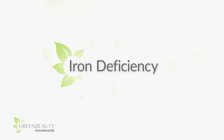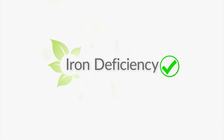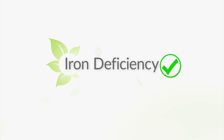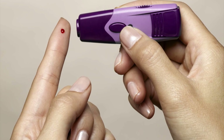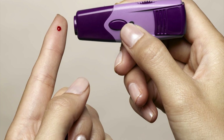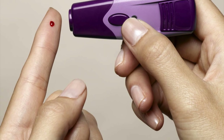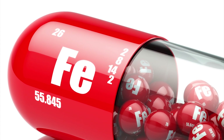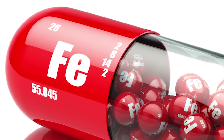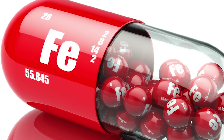On the flip side, conditions like iron deficiency are easily curable with a few lifestyle changes. First, get your hemoglobin levels checked to confirm that you are in fact iron deficient. Consuming too much iron can cause an overdose, which is a pretty serious condition. If you are iron deficient, since iron is not made in the body and must be absorbed from what you eat, try taking iron supplements.